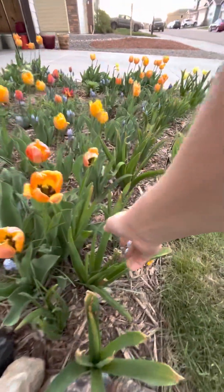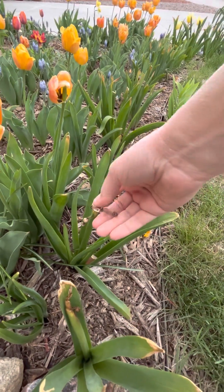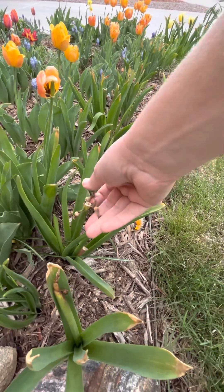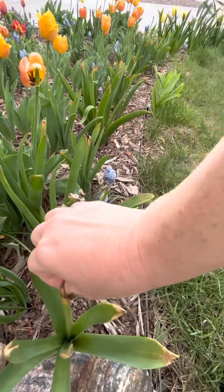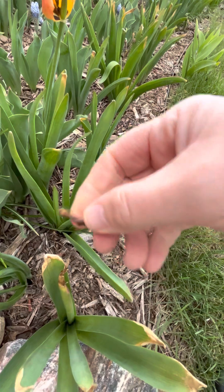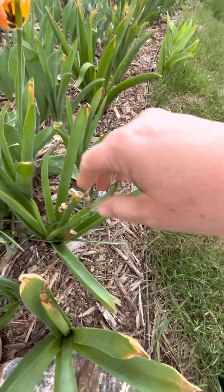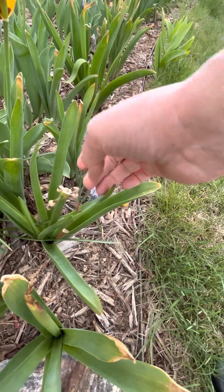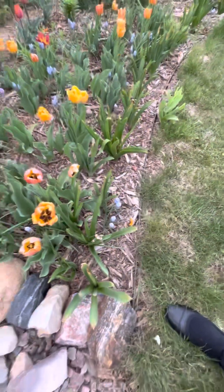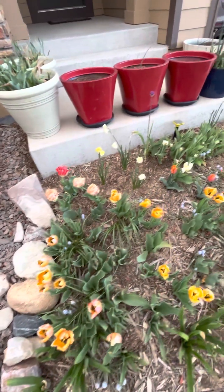Wow, just seriously — how wonderfully all of these hyacinths have done last year and this year. You can really see how happy they are and how big they've gotten; they're even kind of setting seed too. This one was like up to here and I chopped off most of the bloom stalk. They got easily over a foot tall — just lovely.